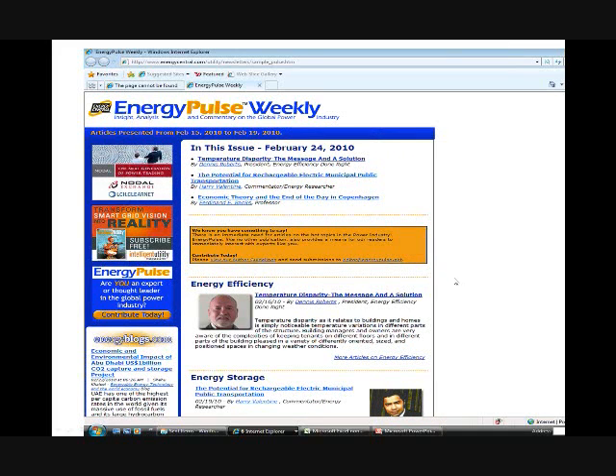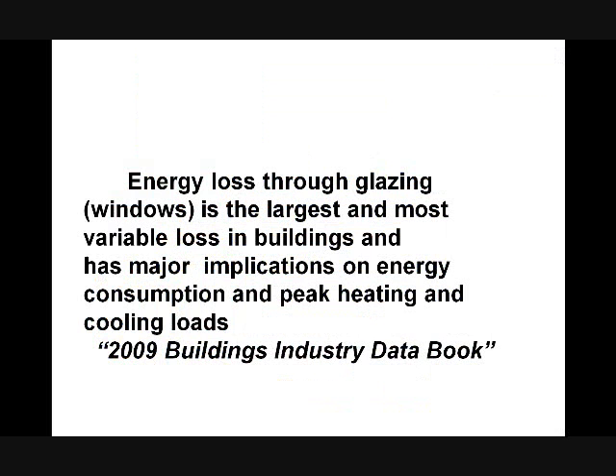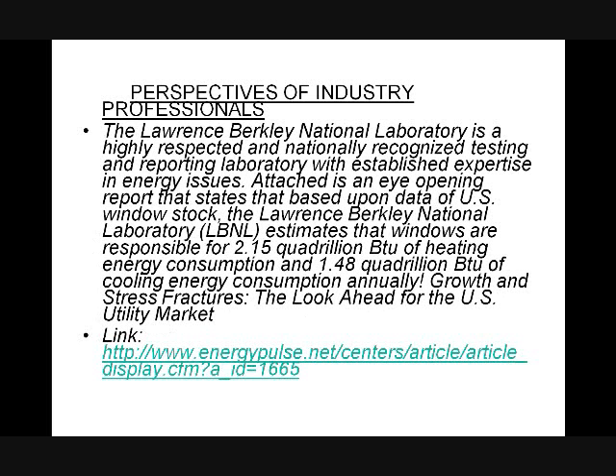This is one of the articles that was published on temperature disparity and its importance. I'd like to talk a little bit about energy efficiency and what the issue exactly is. Energy glazing through windows is the largest and most variable loss in buildings and homes, and has major implications on energy consumption and peak heating and cooling loads, according to the 2009 Buildings Industry Data Book.